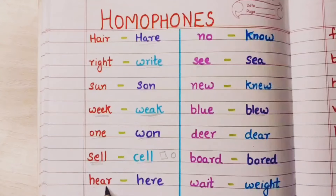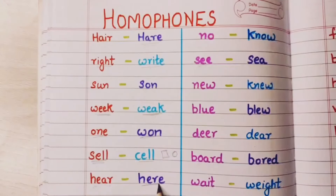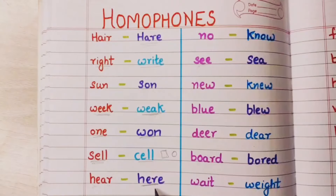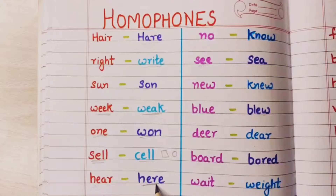Next: hear means sunnah — listening. And here means idhar. Come here means idhar ao. That is this here.